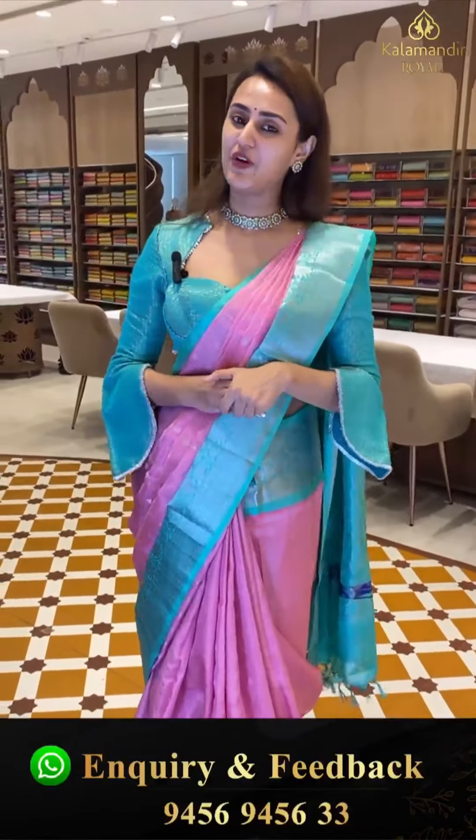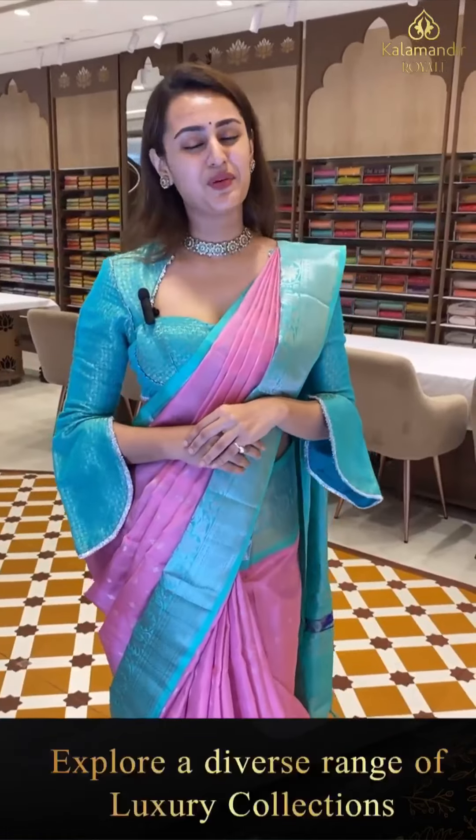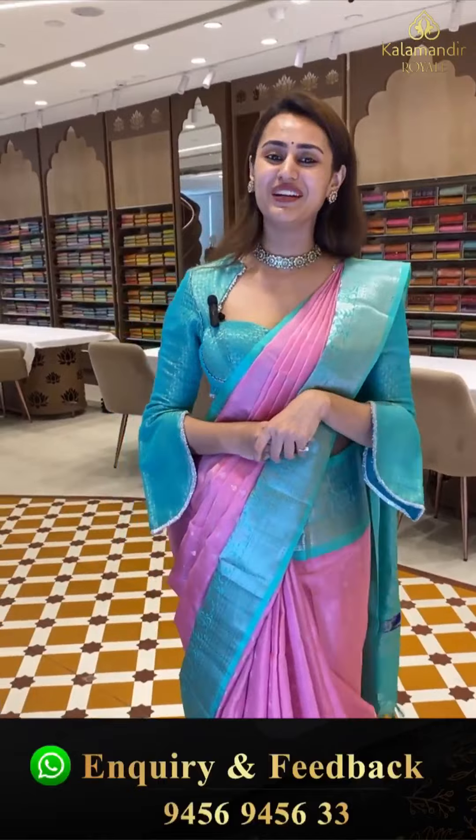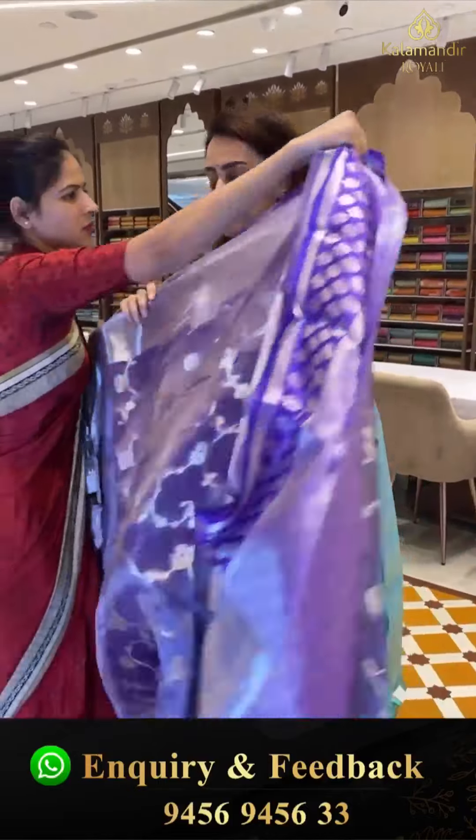We have a video calling facility — in case you want to view any saree in proper lighting or see the detailing, make sure you make a video call on 9456-9456-WC number. Moving on to another similar color — nice lavender.